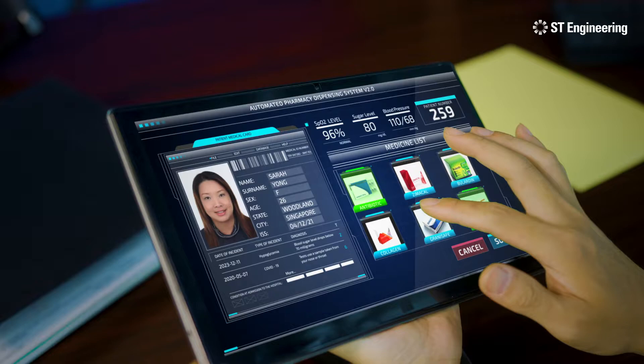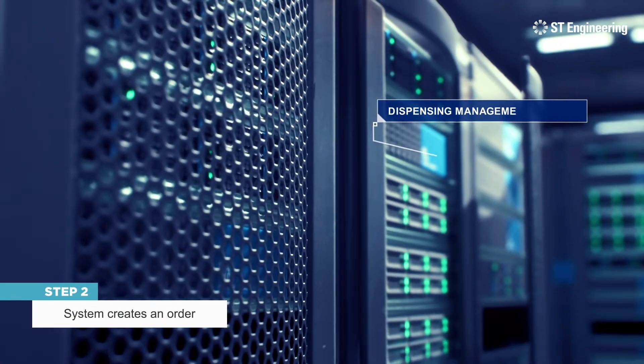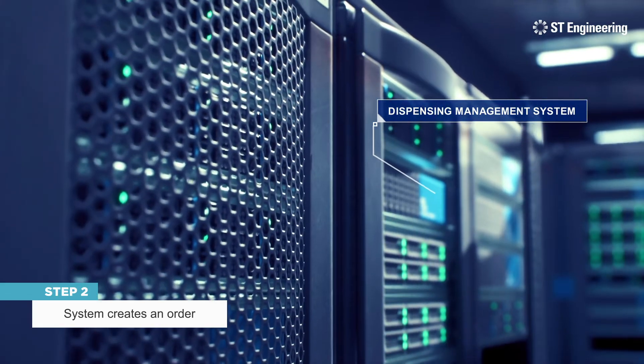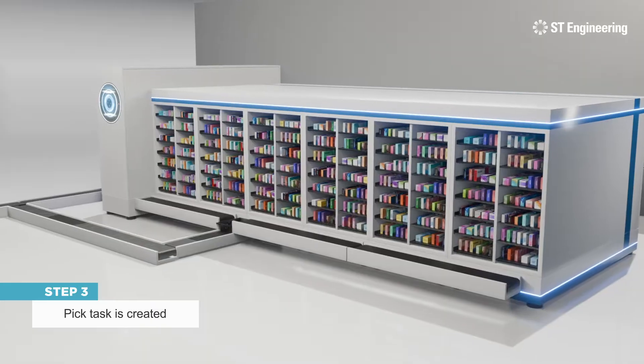The doctor prescribes medication for the patient via the EMR system. The system automatically creates an order for the dispensing management system, also known as the DMS. The DMS then creates a PIC task for the Automated Pharmacy Dispensing System.